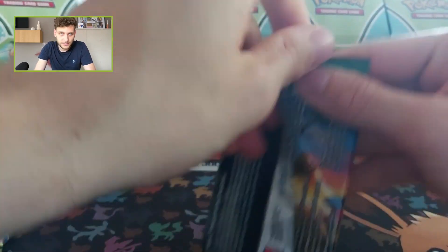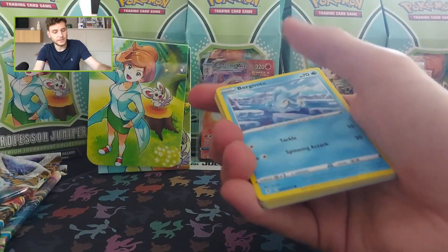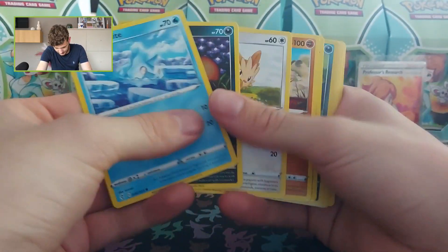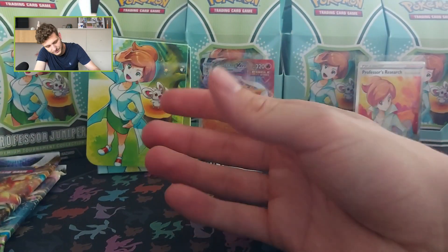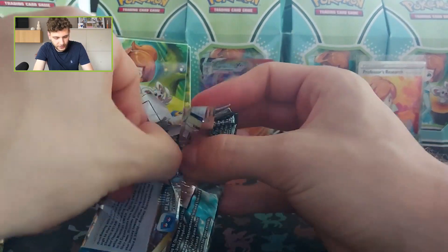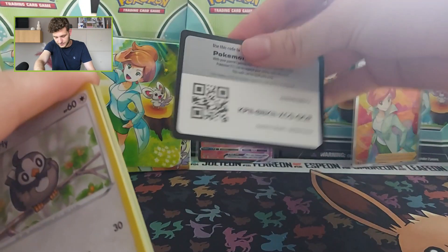Let's continue now with Evolving Skies — oh, that's a bummer. Sometimes the code cards are lying in a different position and then you mess it up, like me. A little bit of a shame. Alright, let's start with Brilliant Stars.